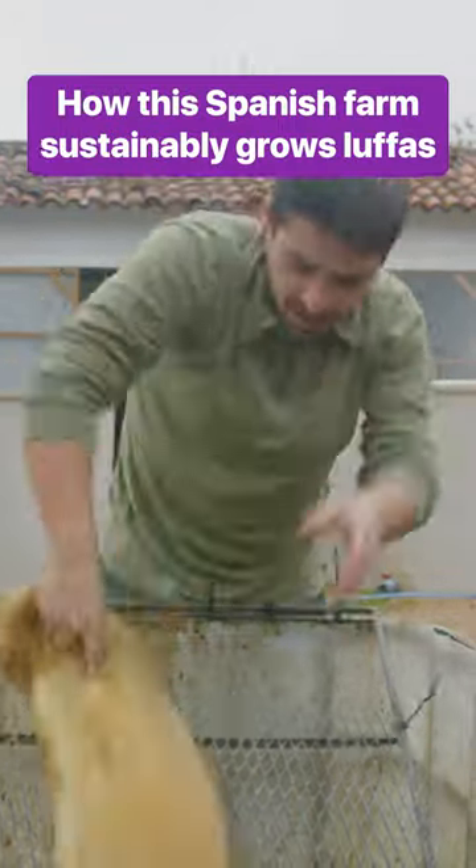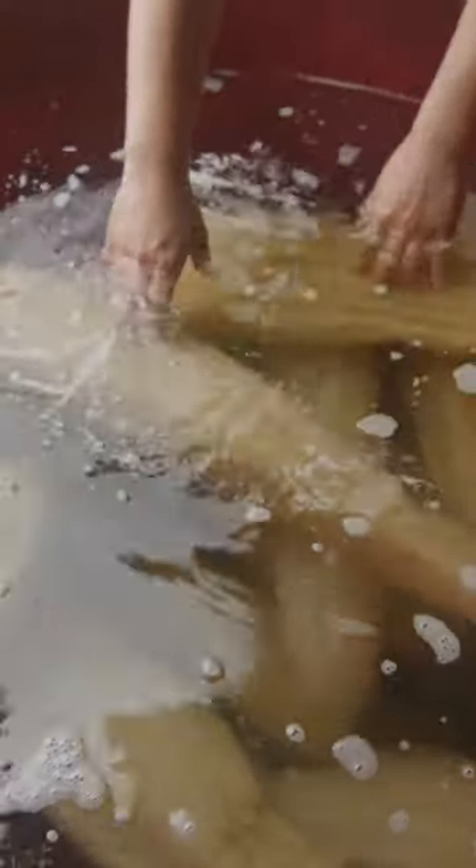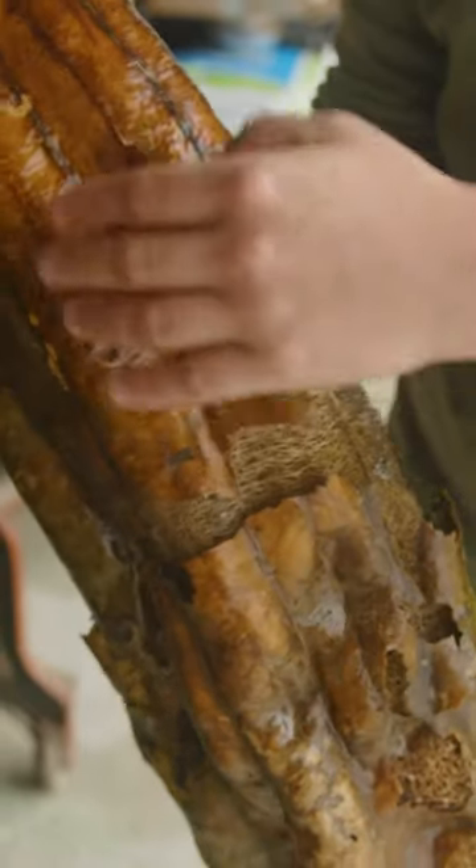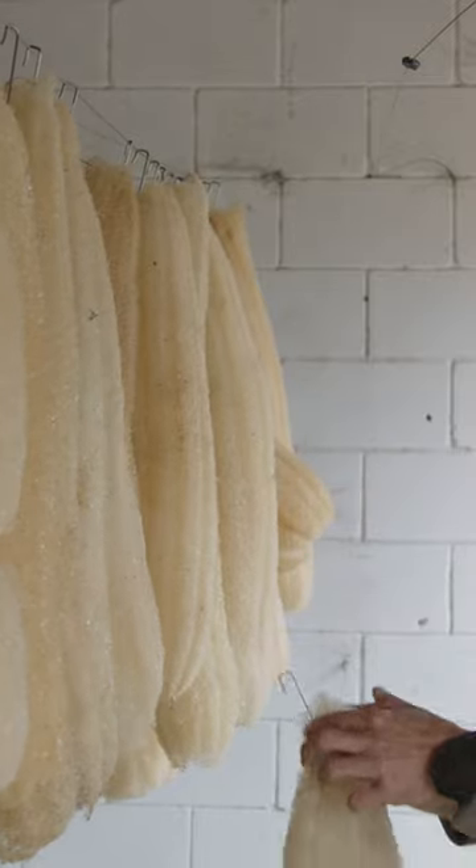Lufas look like cucumbers when they're growing, but they're actually closely related to pumpkins. They're used in bathing, cleaning and dishwashing. And according to this Spanish farm, Iber Lufa, business is booming.